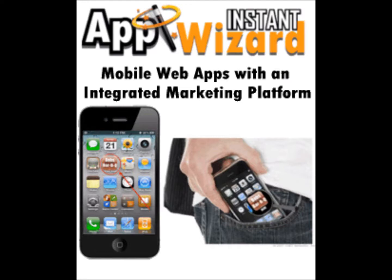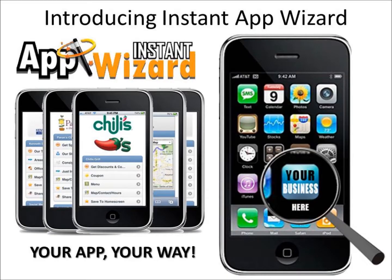Introducing Instant App Wizard — a mobile web app building platform that allows small businesses an affordable solution to creating mobile web apps.